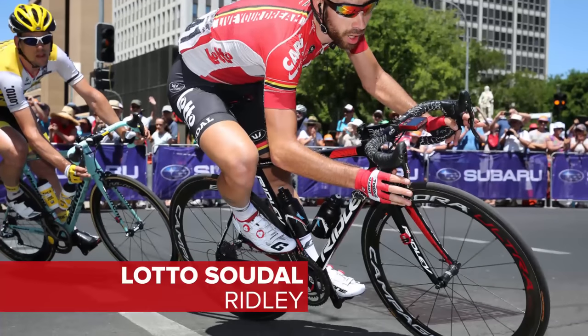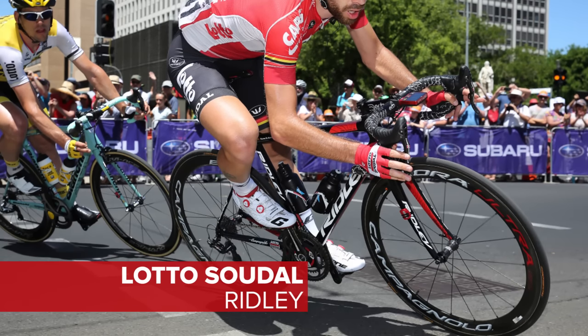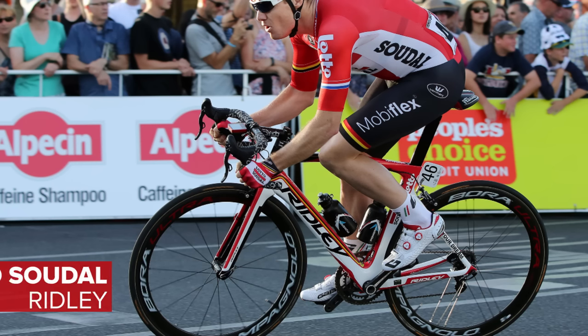Lotto Soudal have stuck to their Belgian heritage. Ridley will provide them with the familiar Helium and Noah SL models.